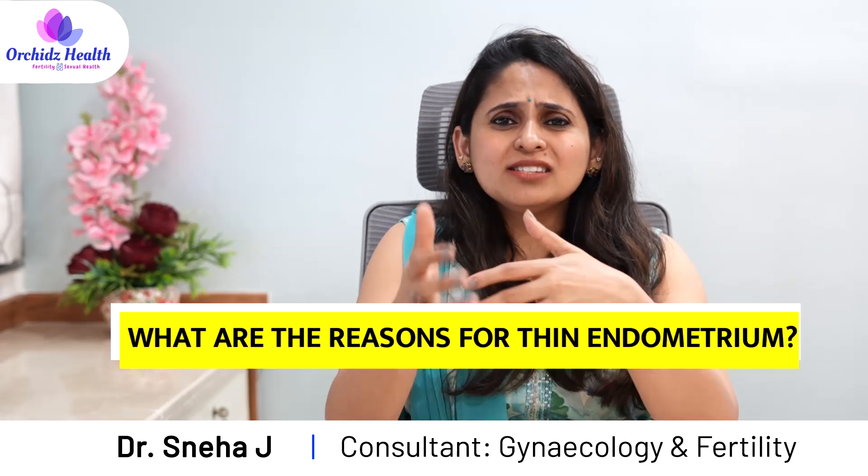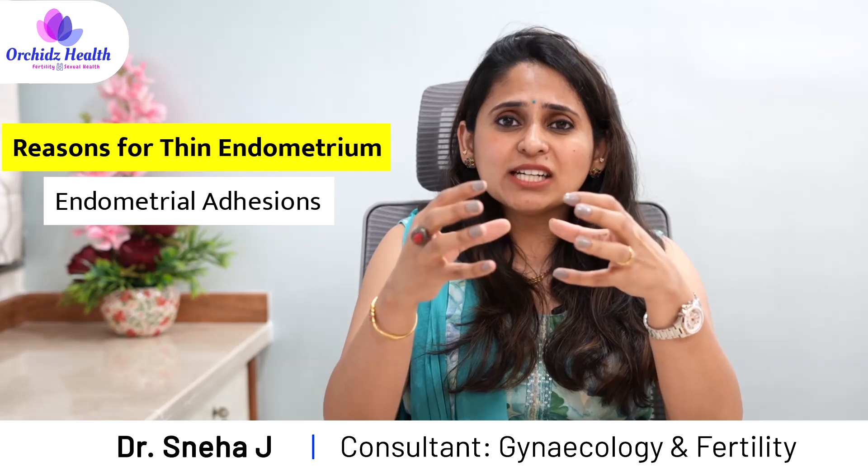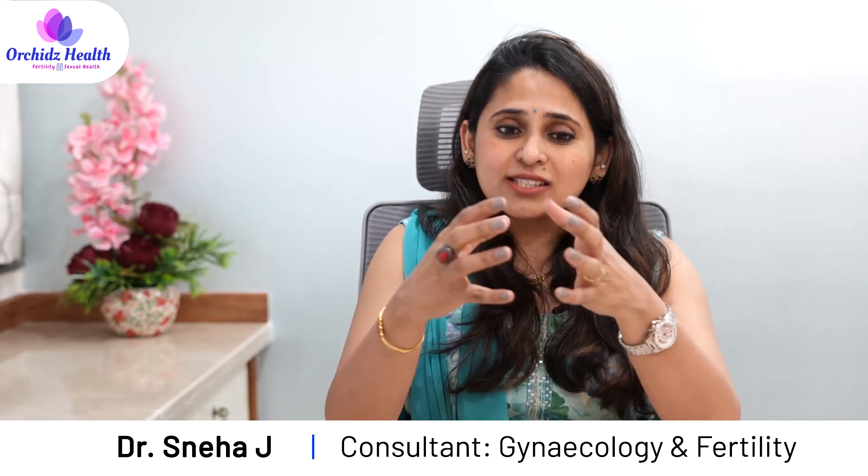So what are the reasons why the endometrium may be thin? It may be due to synechiae, which are endometrial adhesions — this is called Asherman syndrome. This may be due to a prior surgery on the uterus, or it may be due to an infection in the uterus which causes these adhesions or stickiness inside the endometrium, resulting in a thin endometrium.